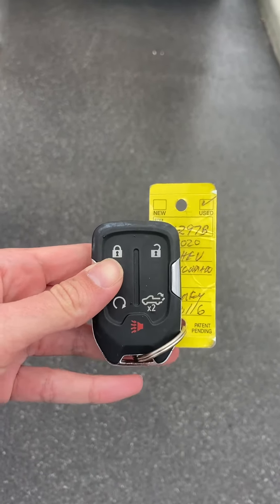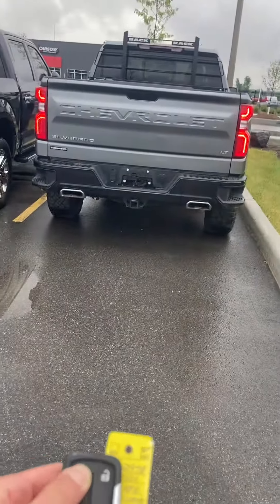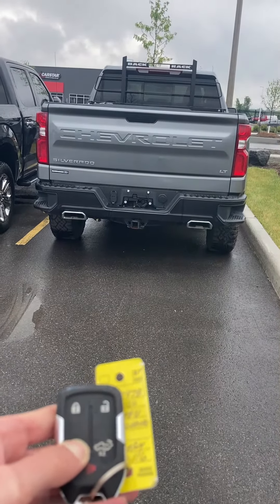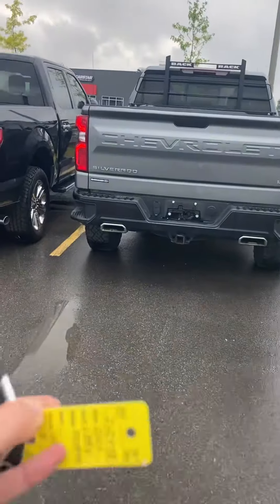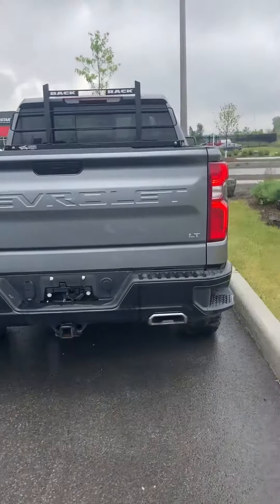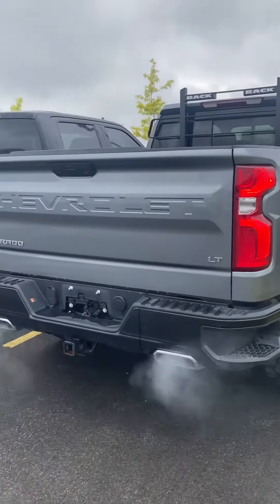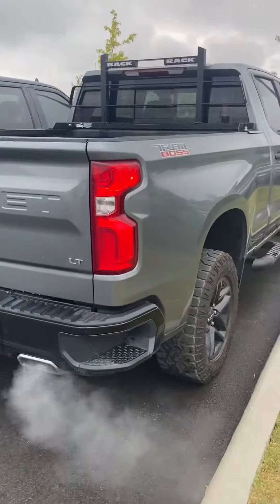Good morning, this is Holly at Barhaven Ford. Today I have the 2020 Chevrolet Silverado Trail Boss here to show you guys. This is a beautiful truck, a pre-owned unit in really nice condition.